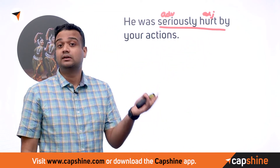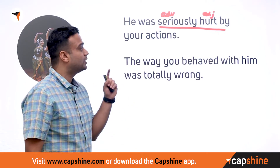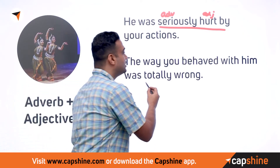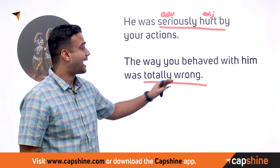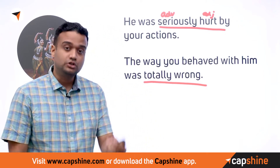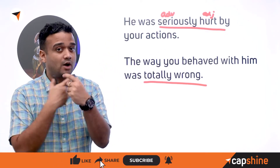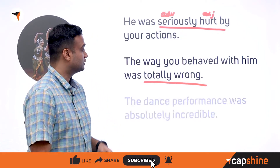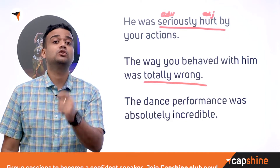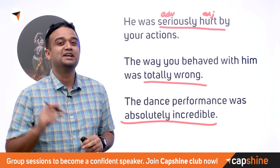Another example: 'The way you behaved with him was totally wrong.' 'Totally' is the adverb and 'wrong' is the adjective — 'totally wrong' is a very common collocation. And: 'The dance performance was absolutely incredible' — 'absolutely incredible' is also a very commonly used collocation.